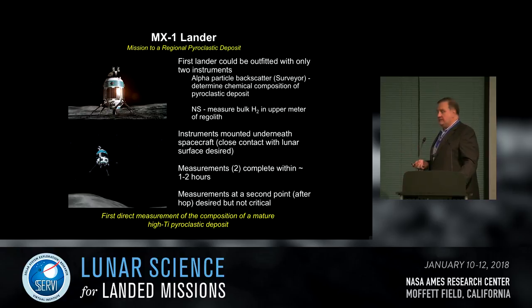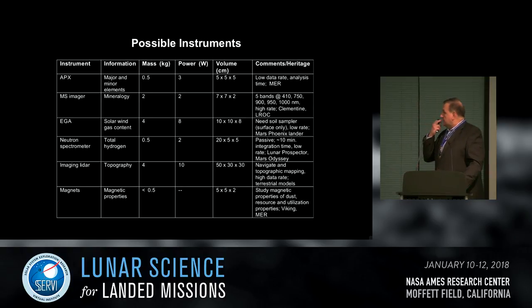This mission, as simple as it is, gives fairly high-level answers to scientific questions. Other possible instruments for consideration include various low-mass, low-power, low-data-rate instruments that can assess different aspects of the lunar surface. An invitation is extended to any member with small breadboard versions of working instruments who'd like them considered for inclusion on a payload — contact the Moon Express team.